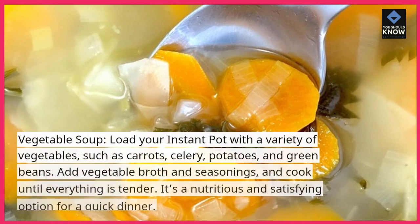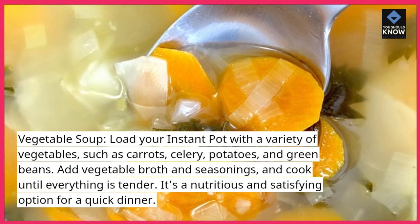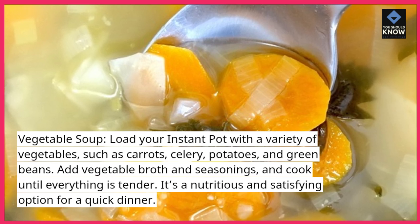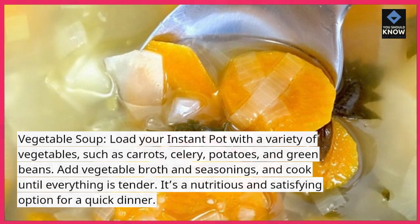Vegetable soup: load your Instant Pot with a variety of vegetables, such as carrots, celery, potatoes, and green beans. Add vegetable broth and seasonings, and cook until everything is tender. It's a nutritious and satisfying option for a quick dinner.